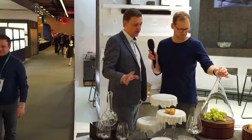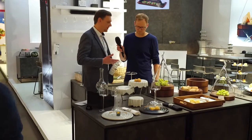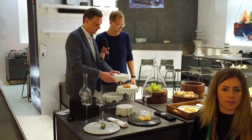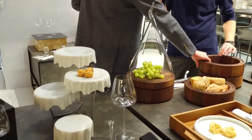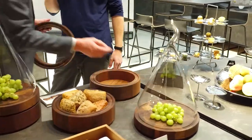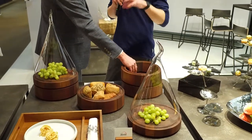We have novelties. We use Ambiente always to show our latest news to our customers from all over the world. For example, everything you see here is for hotel use — this ETA tray for in-room VIP service. And for example, this is quite a nice system out of three products: it's a bowl, a cutting board, and a ring.